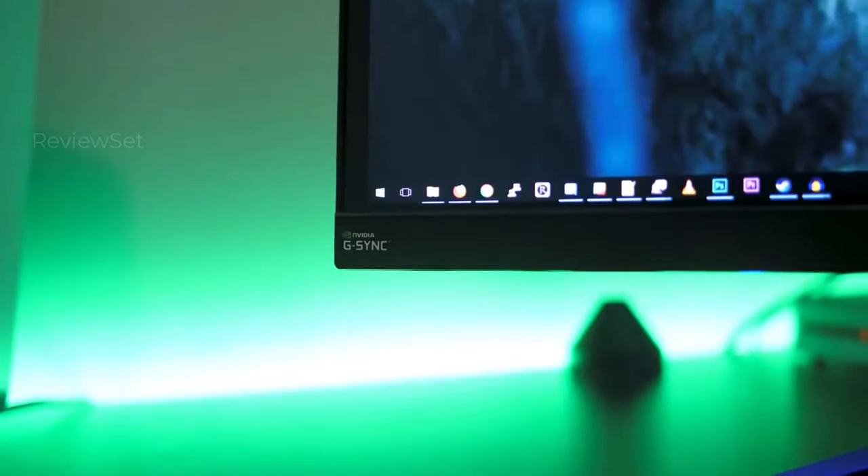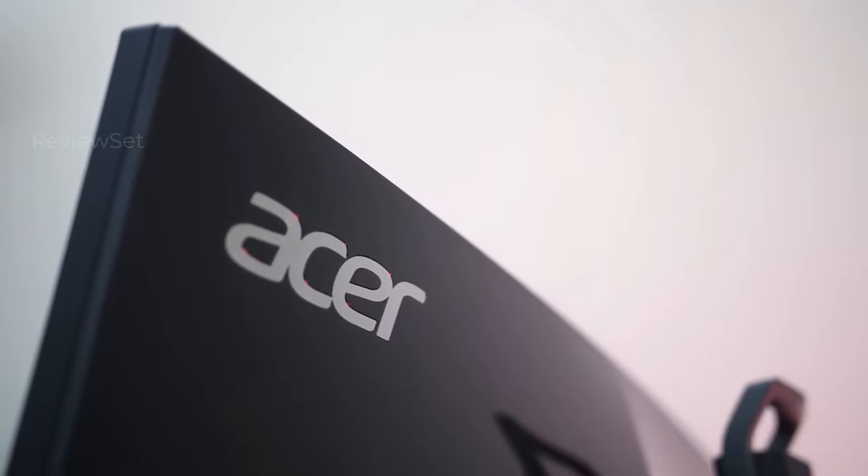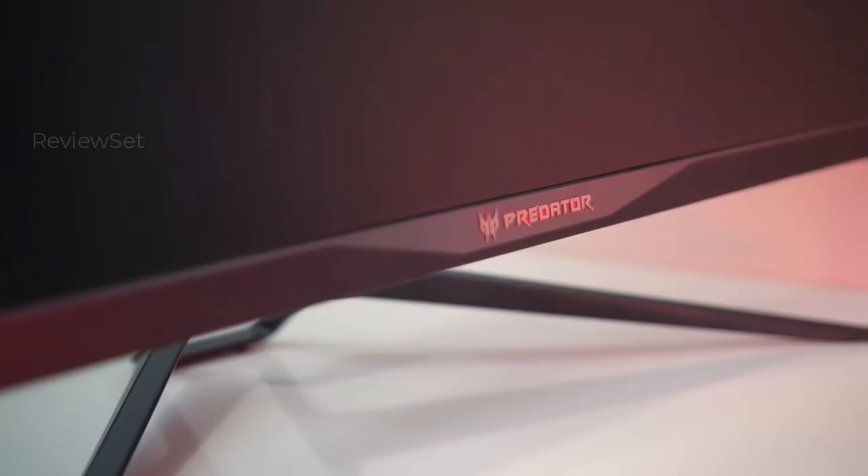While it may have been eclipsed by newer models like the Alienware 34, the Acer Predator X34 remains a formidable choice for gamers seeking top-tier performance and aesthetics.